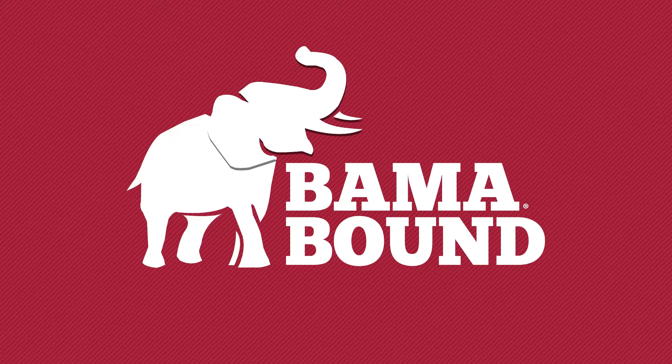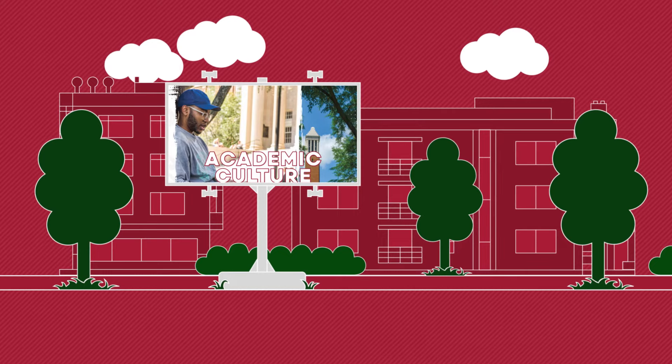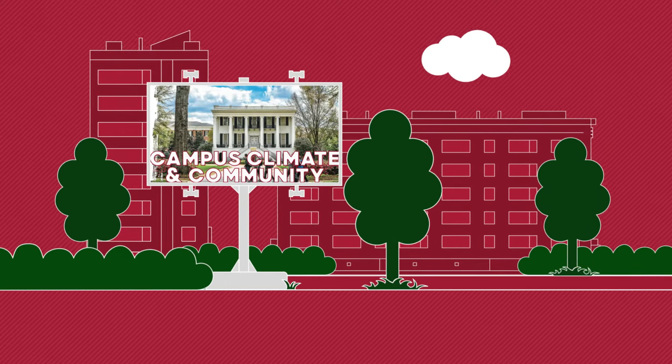Lead the way by registering for your Bama Bound orientation. UA's orientation introduces you to campus, connecting you to the academic culture, campus climate, and student community.